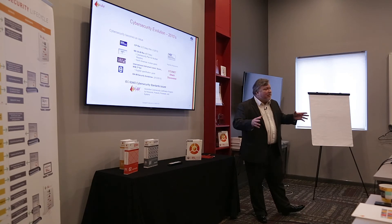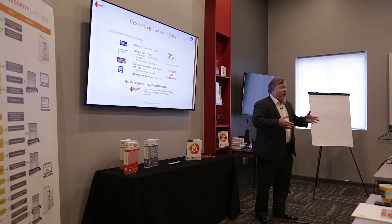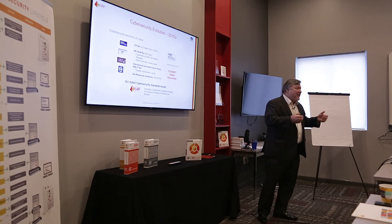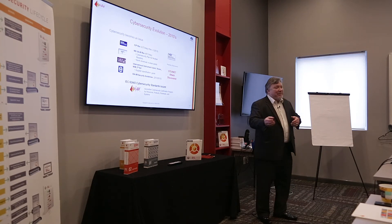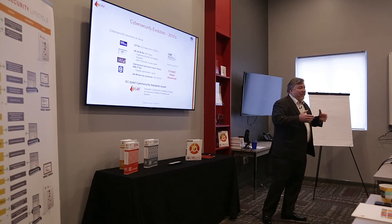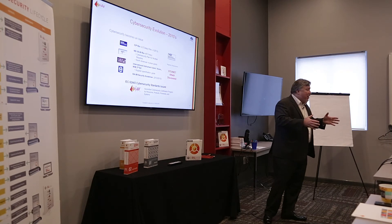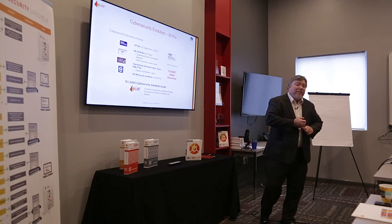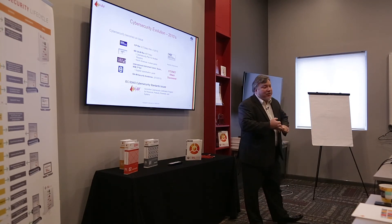A nation state attack like Stuxnet represents maybe 20% of the incidents we see. 80% of cyber incidents are what we call the fumbling and bumbling — unintentional. That's: I didn't know, oops, I didn't mean to do that, he told me it was okay, I got lost. 80% of what we see is people with no malicious intent, just trying to do their job and falling short.